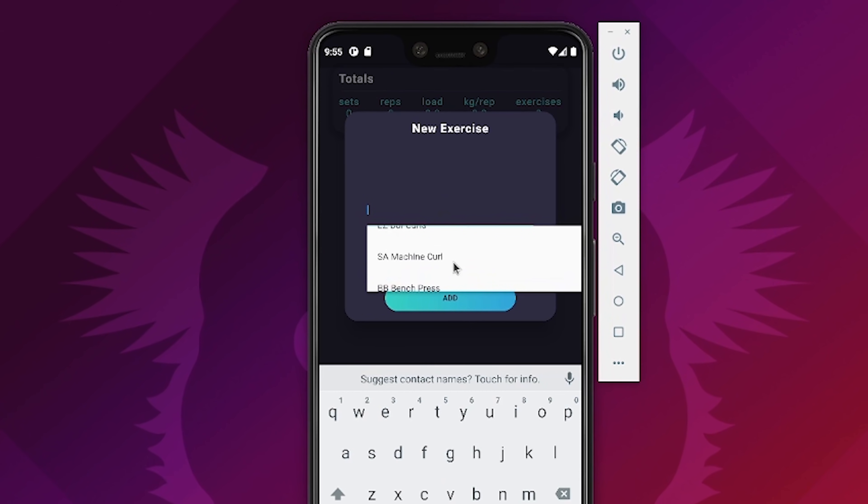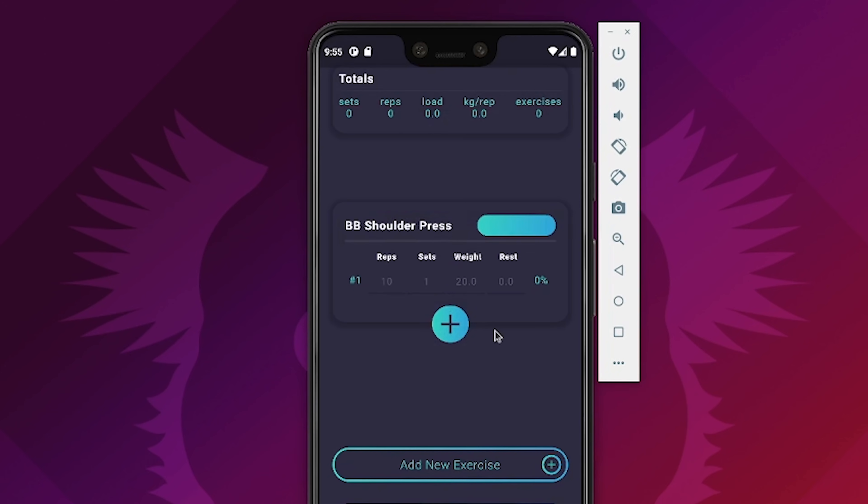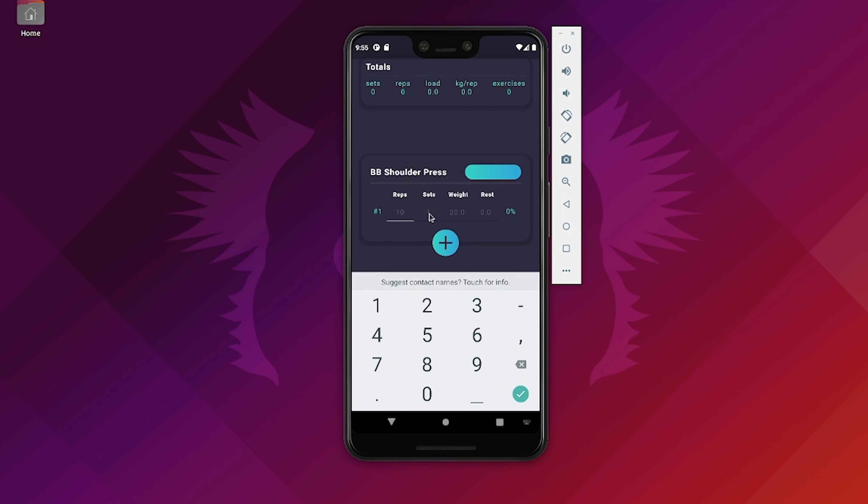If we take something I've used before — let's say barbell shoulder press — and add that, we can see what we did last time. Last time I did 10 reps, one set at 20 kilos. I hadn't done a one rep max at that point, but I've also created a way so that even if you don't do a one rep max, it will calculate your estimated one rep max based on the lowest reps you've done at the highest weight. There's basically a table that says at 50% of your max you should be able to do a certain number of reps.